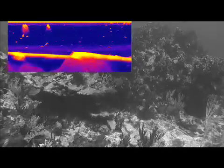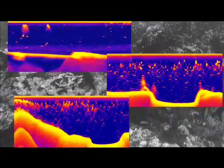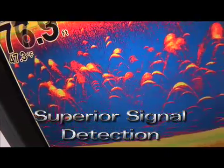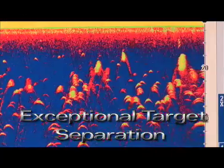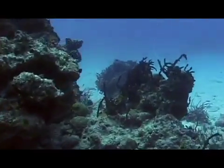Lowrance Broadband Sounder optimizes sonar soundings for the highest underwater fish finding definition ever achieved up till now. With superior signal detection and exceptional noise rejection, virtually eliminating every speck of clutter in the murkiest and most turbulent of water, in both the water column and on the surface.